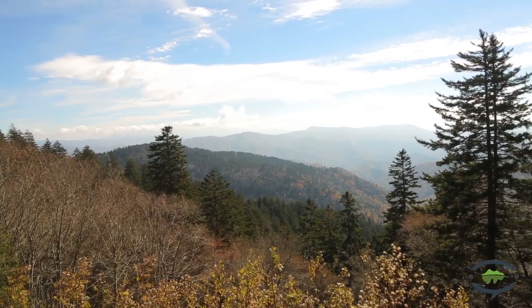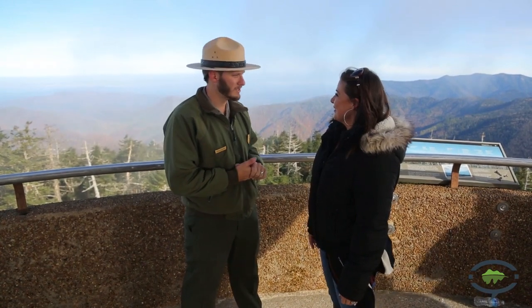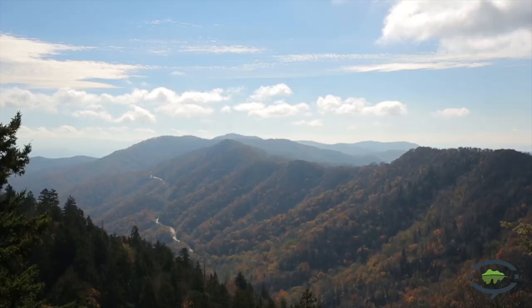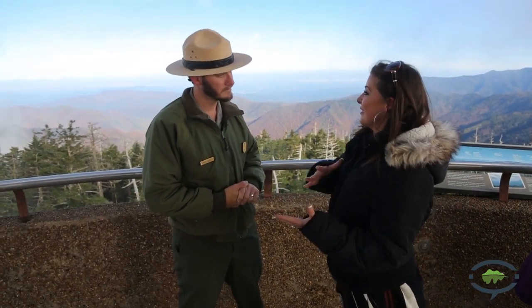Well, aside from being in a helicopter, this is really the only place to get this kind of view. Here we are on top of Clingmans Dome. Can you tell me a little bit about this view? Right now, if you look directly behind us, we're looking back into Tennessee. And behind us is Mount Leconte, and you can see some amazing color back there. This is one of those really great spots to see the fall color, especially as it progresses from the higher elevations down through the valleys.